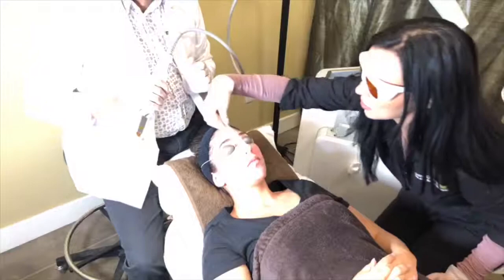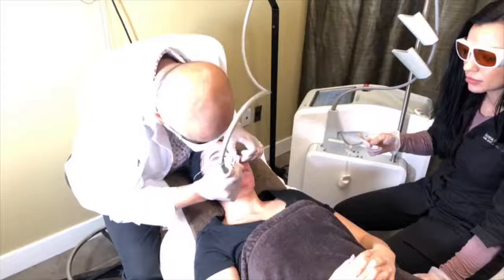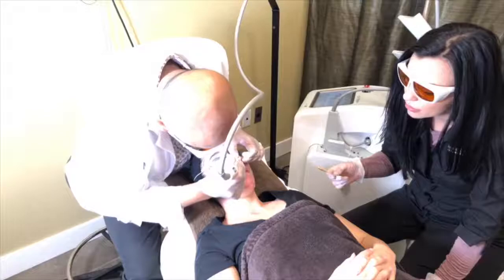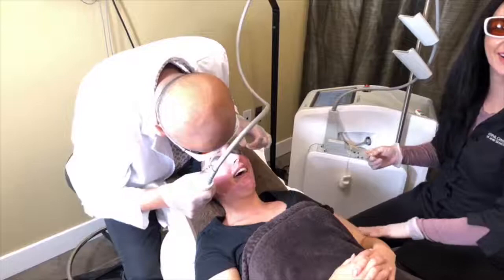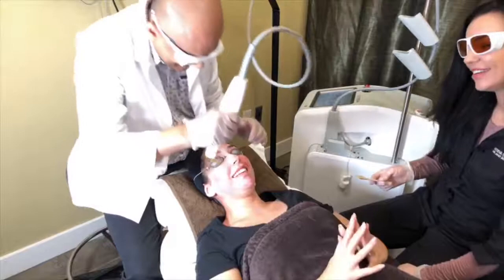A viewer asks about the price of treatment. Everyone's requirements are different, so we suggest coming in for a consultation. A little jump there — yes, more from the shock of actually doing it; the nostril is sensitive. Another viewer says they love the office and Helena.